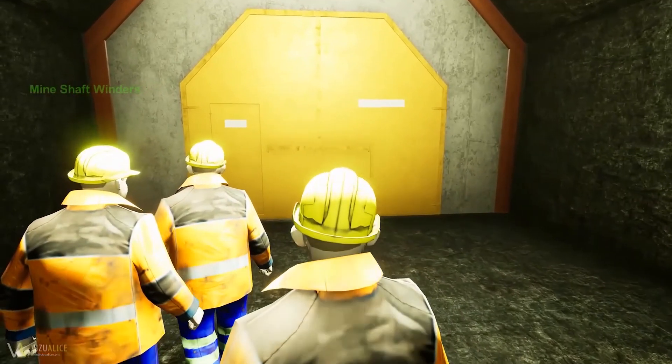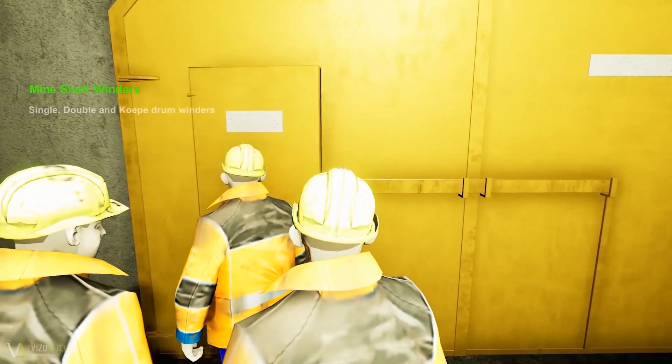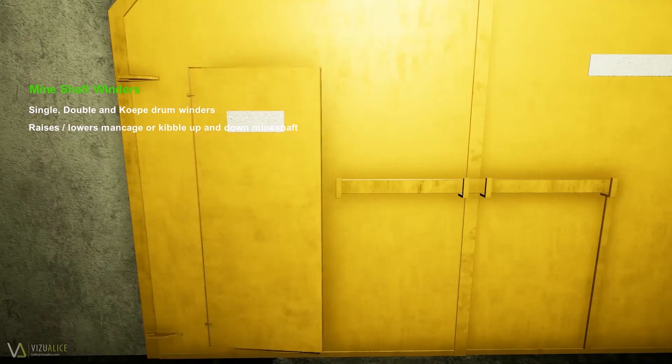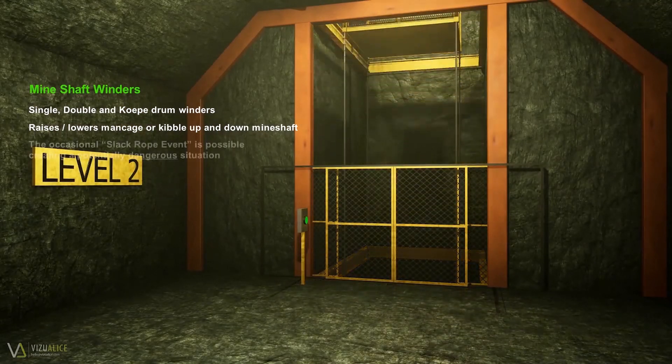One typical Cerberus application is for mine shaft winders. In normal day-to-day mine operations, workers commonly enter and exit the underground work area via the man-cage or kibble in the mine shaft, which in turn is raised and lowered by a mine shaft winder.